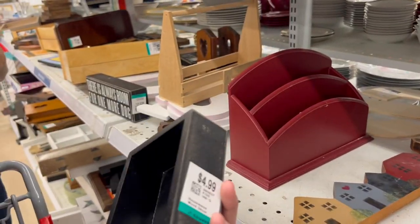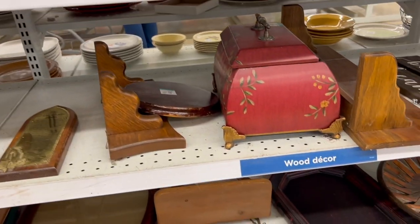Hey my thrifty people, here is part two to the last thrift haul that I did and trust me I got a lot more.